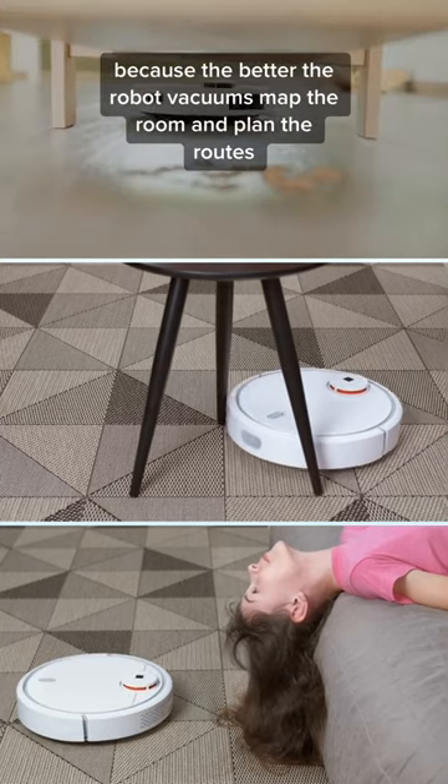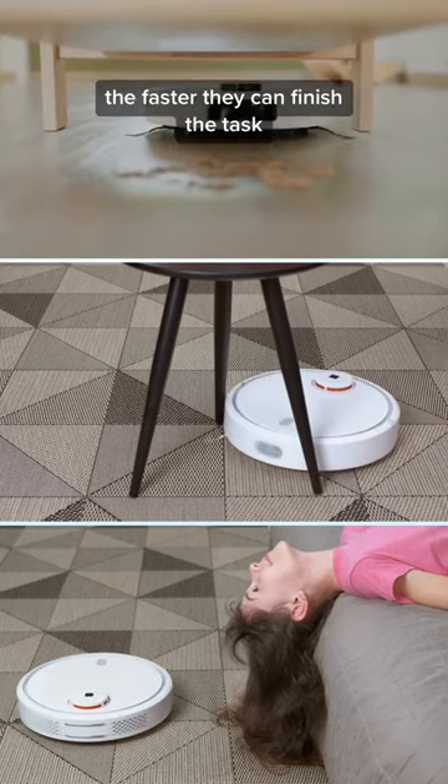Navigation is vital for quick cleaning because the better the robot vacuums map the room and plan the routes, the faster they can finish the task.